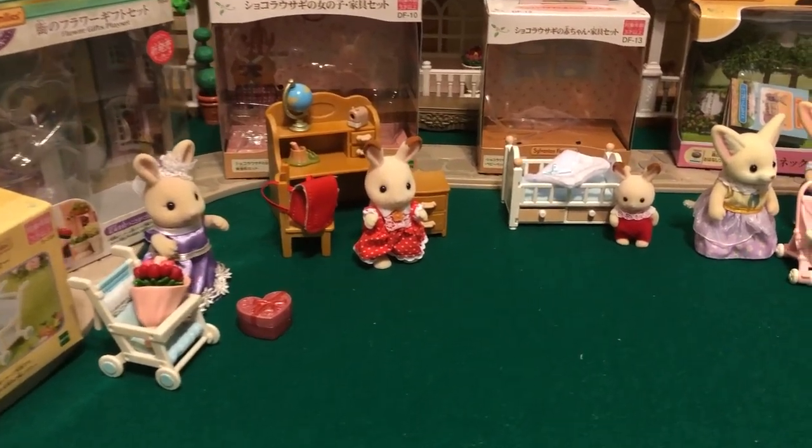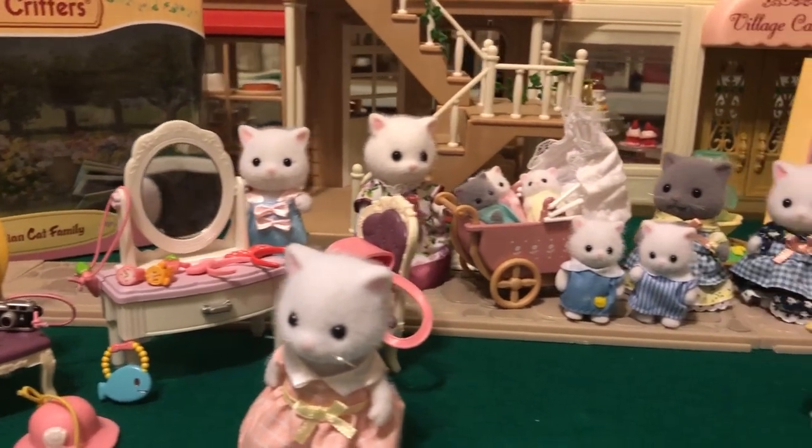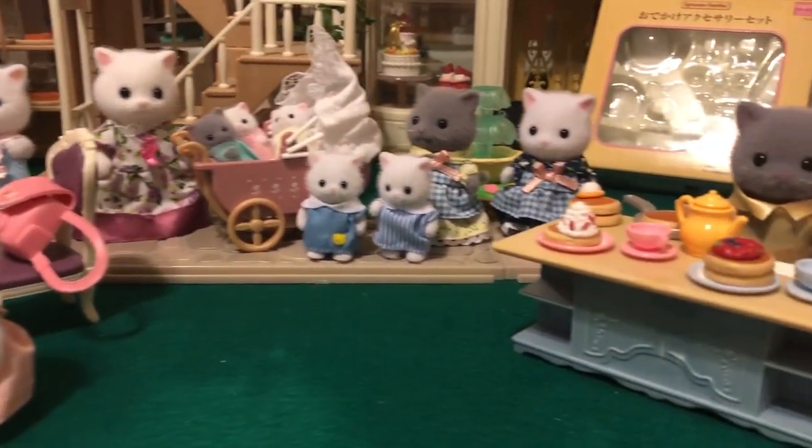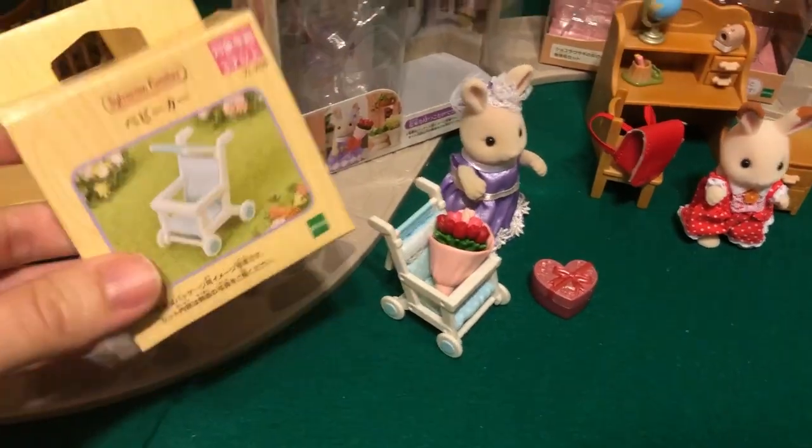Welcome back to Critterland! Today I'm going to show you all of the sets that I opened in the last six months or so. I think there's ten total and more that are yet to be opened. So we'll just dive right in.